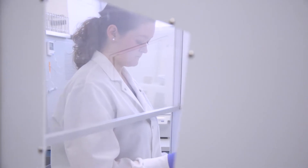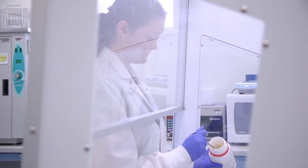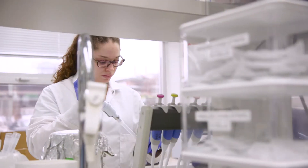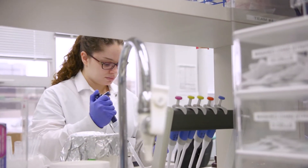My name is Burton Blay. I'm the head of research and development at the Ottawa Laboratory Carling of the Canadian Food Inspection Agency. Our laboratory provides research and development support to our testing labs, and our main area of focus is in the area of detecting and identifying the presence of pathogenic microorganisms in foods.